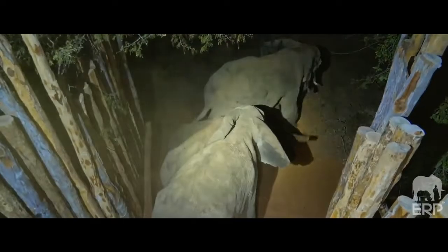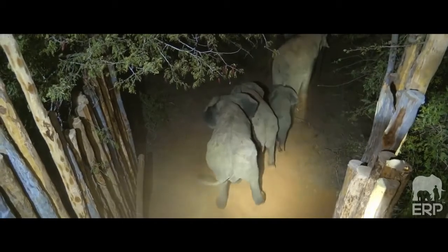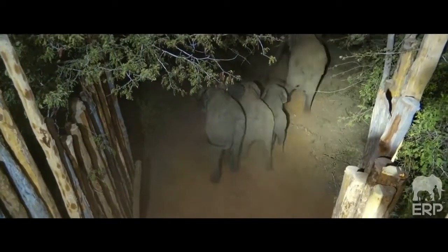We've just offloaded 24 elephants — no problems. Offloading went smoothly; we couldn't have asked for better. They went straight out of the truck, calmly and peacefully off into the bush. Great result all around. It's been a long day on the road, everyone's tired, and the team deserves a rest.